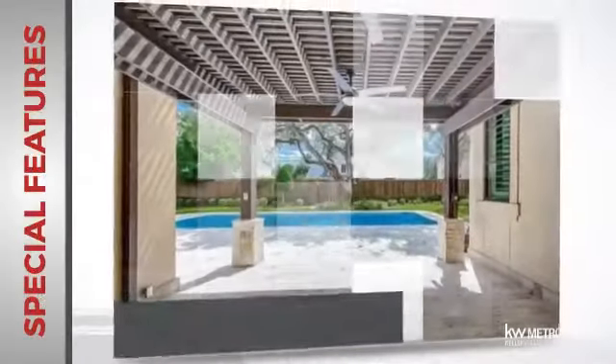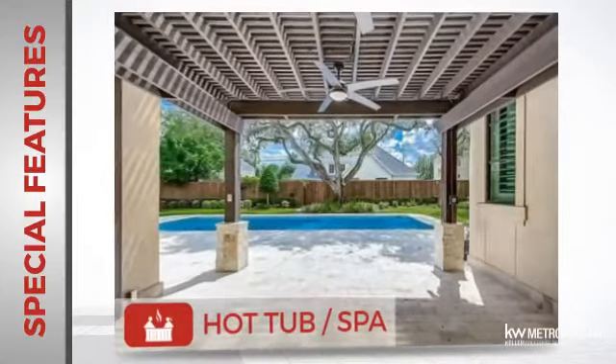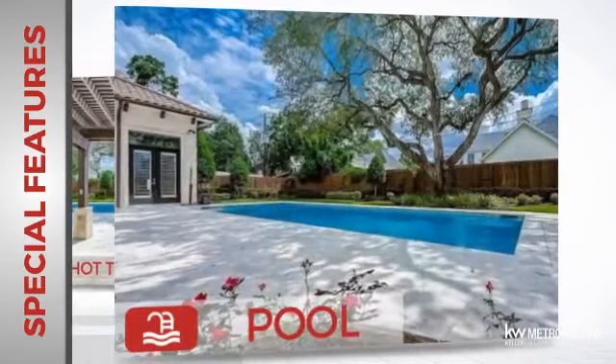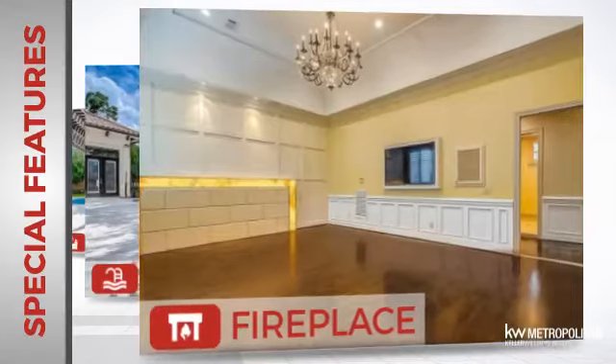This home also features some other great amenities, like a hot tub and spa so you can pamper yourself in the luxury of your own home, a swimming pool for those hot summer days, and a fireplace for keeping you warm and cozy on cold winter nights.